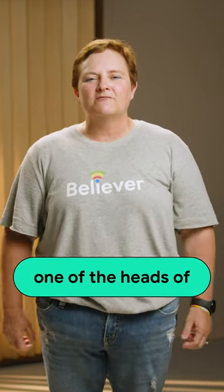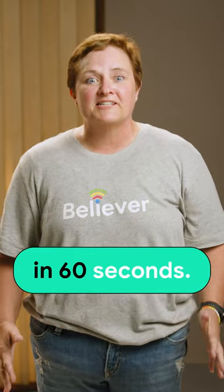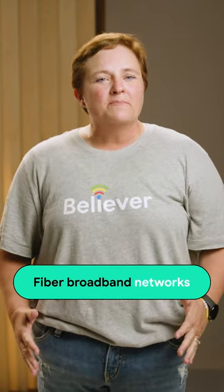How does the Internet get to your home or office? I'm Michelle, one of the heads of Metropolitan Technical Operations for Google Fiber, and I'm going to walk you through the engineering, construction, and operations of a fiber broadband network in 60 seconds. Fiber broadband networks bring the Internet to you, and it all starts with light.